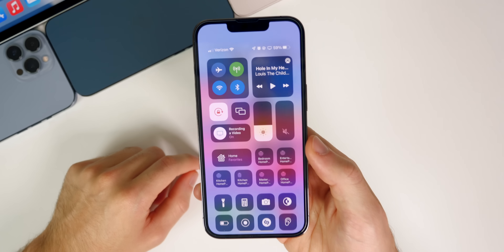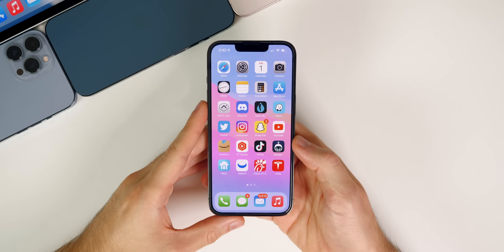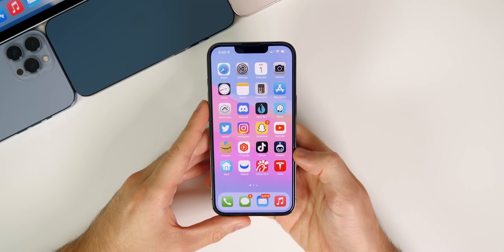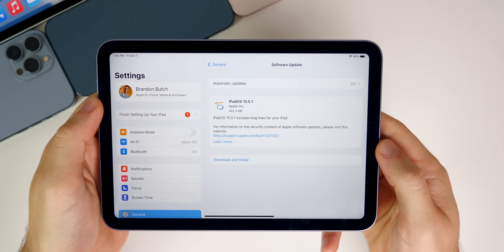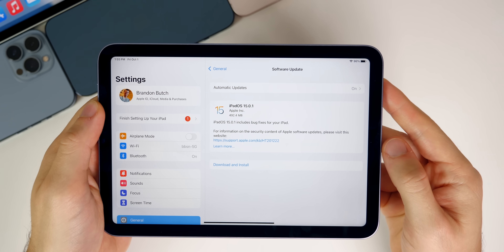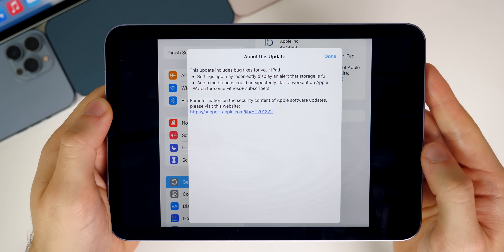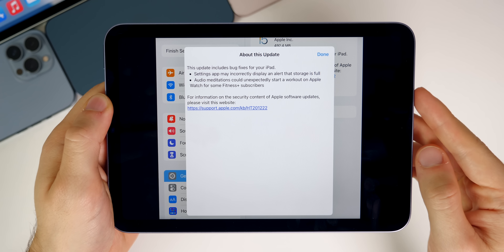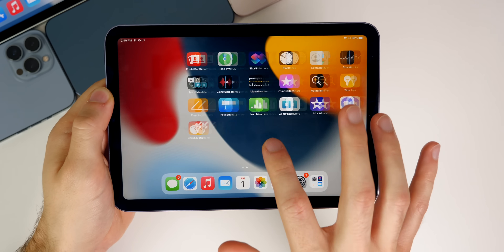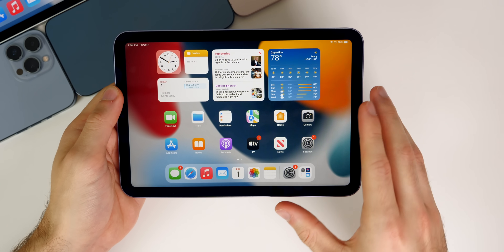For battery life, I would not expect any change since Apple didn't mention anything about it in the release notes, and I haven't seen many people reporting battery drain on iOS 15. As for iPadOS 15.0.1, I installed it on my new iPad mini and it came in just under 500 megabytes. It includes pretty much the same fixes — the incorrect storage display bug, the storage almost full bug, and the audio meditation Apple Watch fix. I wouldn't expect any changes to performance or battery life on iPadOS 15.0.1 either.